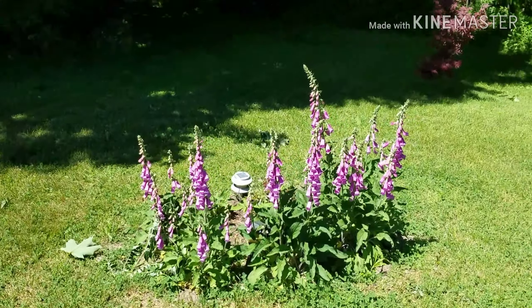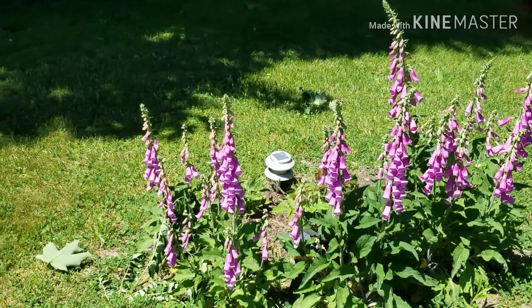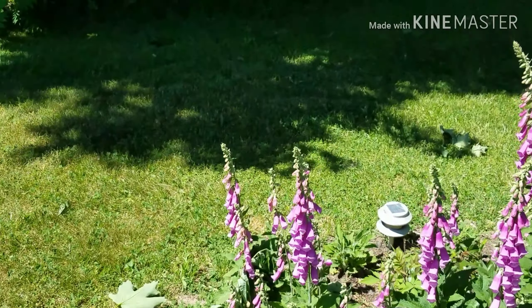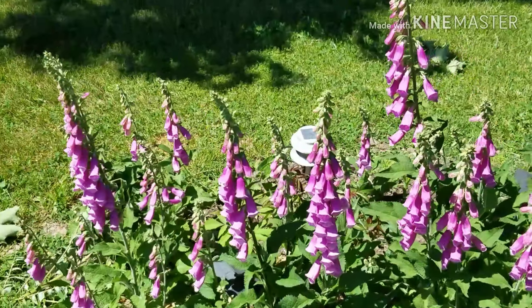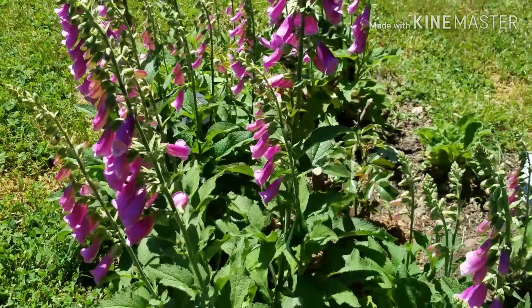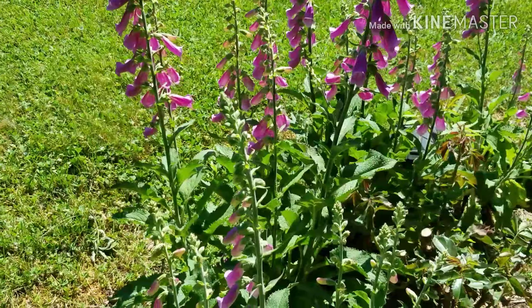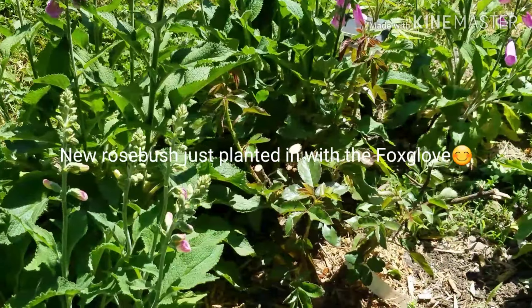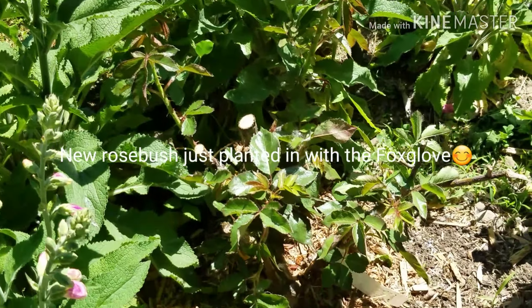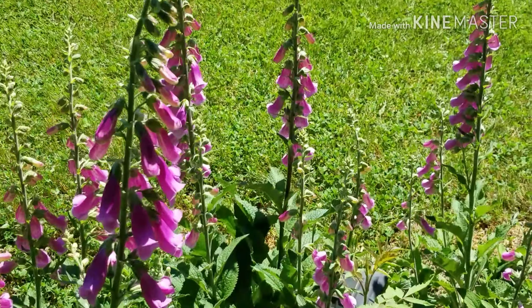More foxglove — and foxglove are biennials. I just take the dead flower heads and throw them in there; sometimes I take my finger and rake the seeds off right on the surface and they just grow. Down there I have a new rose bush that I just put in bare root. I'll keep my eye on that and show you the progress.